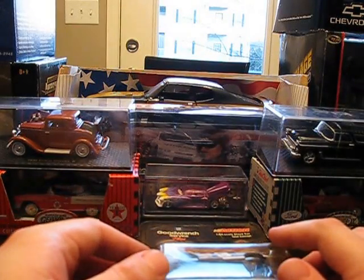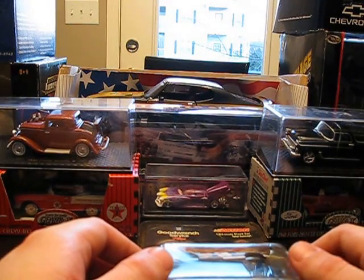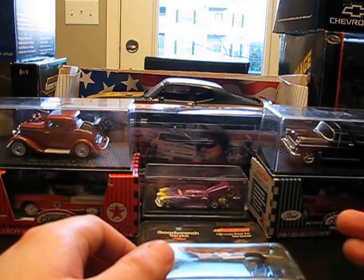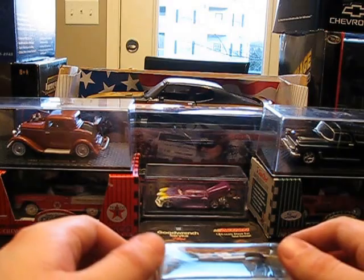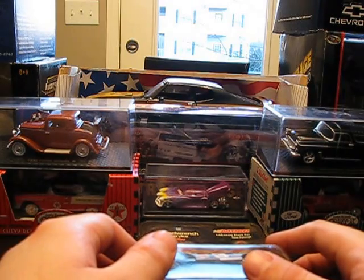Hello YouTubers, diecast collectors. It is Jared White, the Jman63. It is December 26th, day after the holiday or Christmas or what have you. I hope you guys had a great Christmas, great holiday. Hope everyone out there is doing good. I know I've been gone for a long time and know I haven't disappeared or anything, I just have been kind of busy.